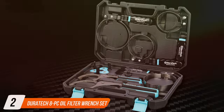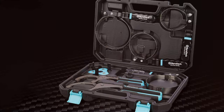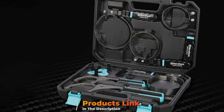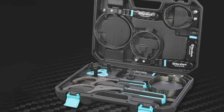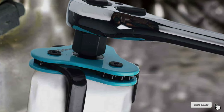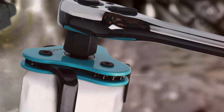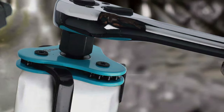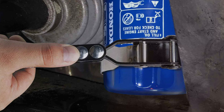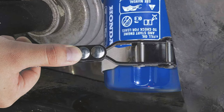Number 2: DUAR ATC8 8P Oil Filter Wrench Set is a game-changer. This comprehensive set caters to a wide range of vehicles, making it an ideal choice for multi-car households or busy repair shops. Each wrench is crafted from high-strength steel, ensuring durability and long-term use. The set includes a variety of sizes and styles, including adjustable and fixed-cup wrenches, to accommodate different oil filter sizes and locations.